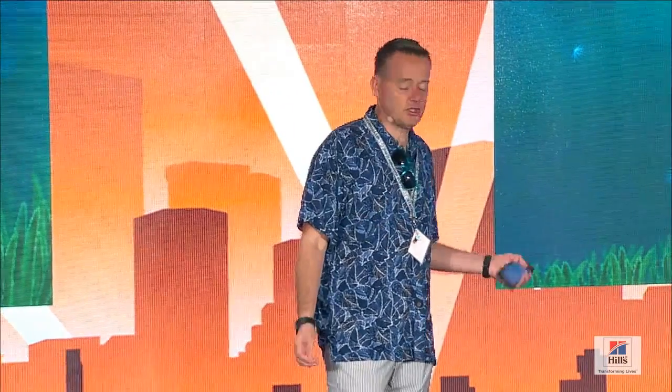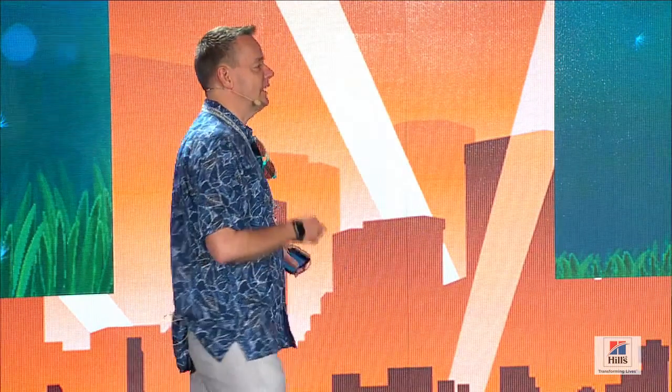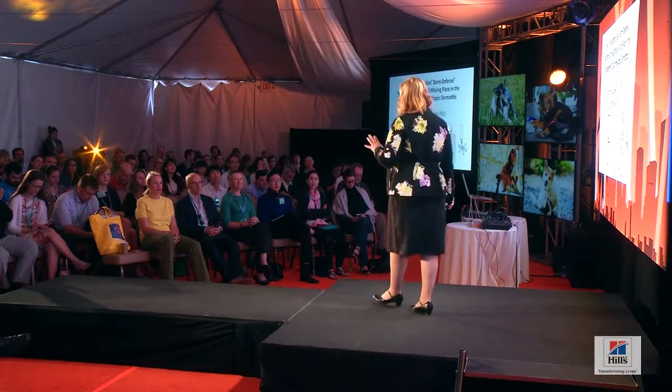I'd like to introduce the next speaker: Gemma Clay, who works at Hills as a research scientist. She's a PhD specialist in nutrition and has done work with tying-up in horses — the disease, not the act itself. She's a wonderful speaker and she's going to tell us about the diet everybody is talking about, which is Derm Defense. Big hand of applause for Jen McClay!